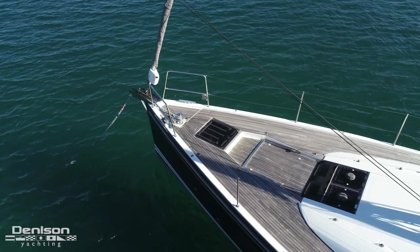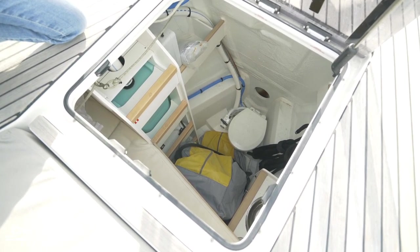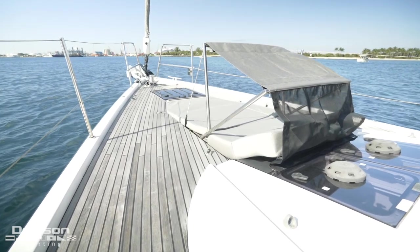The forward crew quarters offers a separate head and sink with bunks, which is difficult to show in detail on camera. Her unique forward deck sun lounge can be used while underway — the jib will clear the sunshade while tacking.